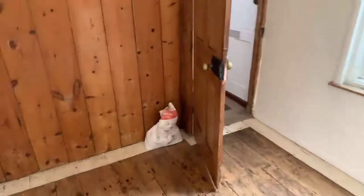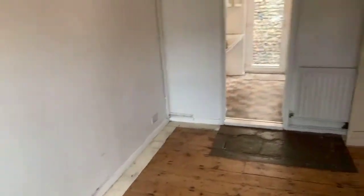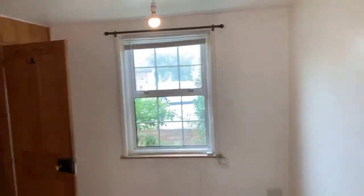You've got wooden flooring, a lot of character in this little cottage. You've got gas central heating, double glazing, overlooking the front.